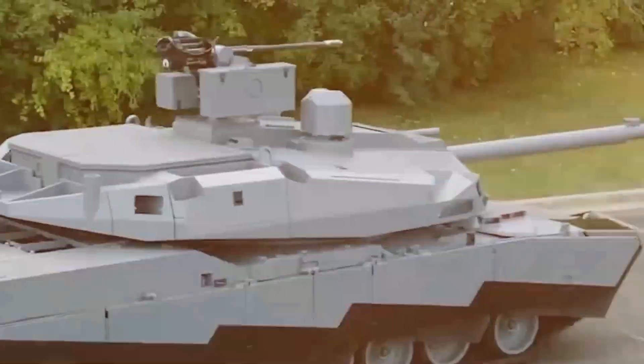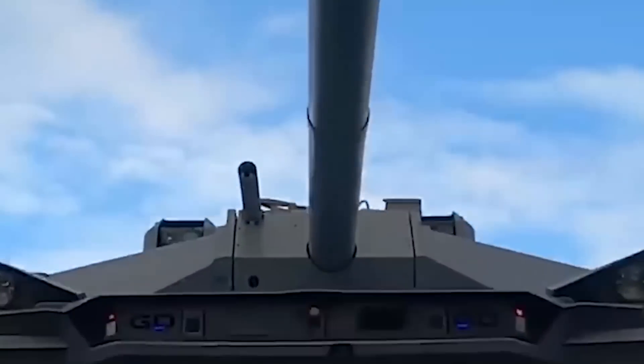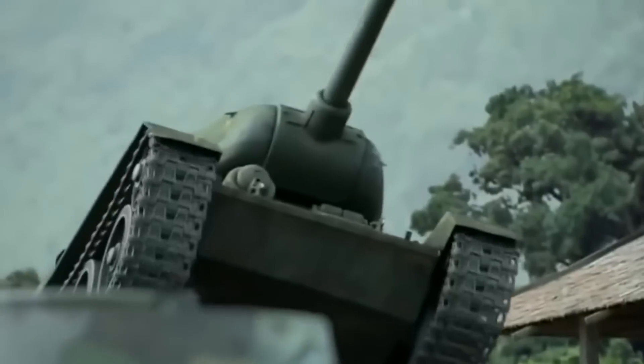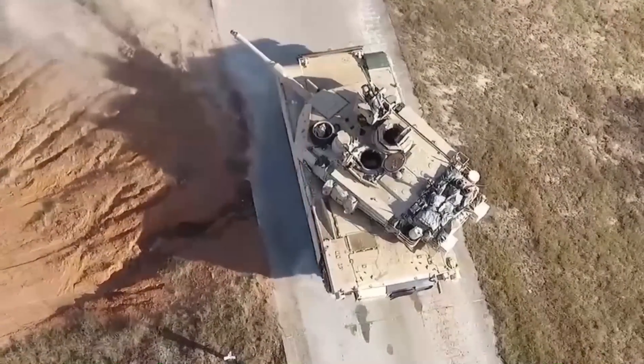The Abrams X represents a significant step forward for the US military and will surely be a formidable opponent on the battlefield. Keep an eye out for more updates on this exciting new tank. The new Abrams X will be a game-changer in the world of tanks. With its advanced protection systems and state-of-the-art weaponry, this tank will dominate the battlefield like never before.